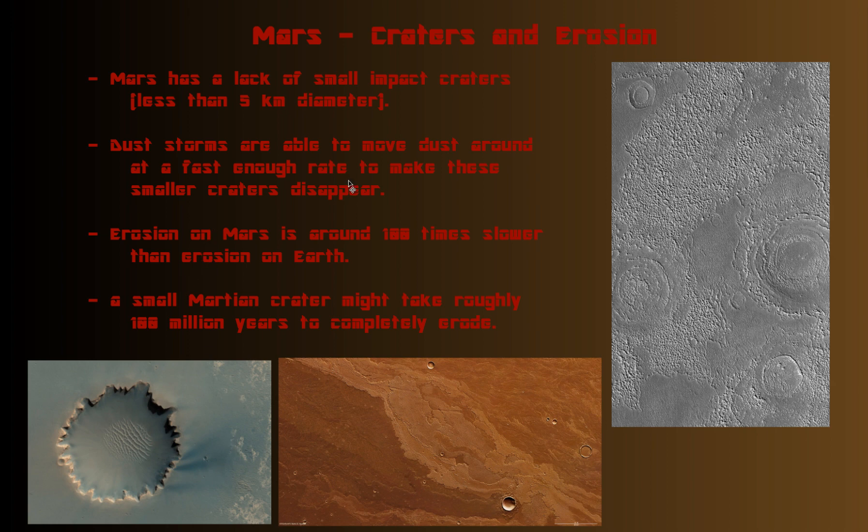Erosion on Mars is 100 times slower than erosion on Earth. Of course, we have a lot more powerful weather patterns on Earth, in addition to water on the surface, that would very easily erode craters.